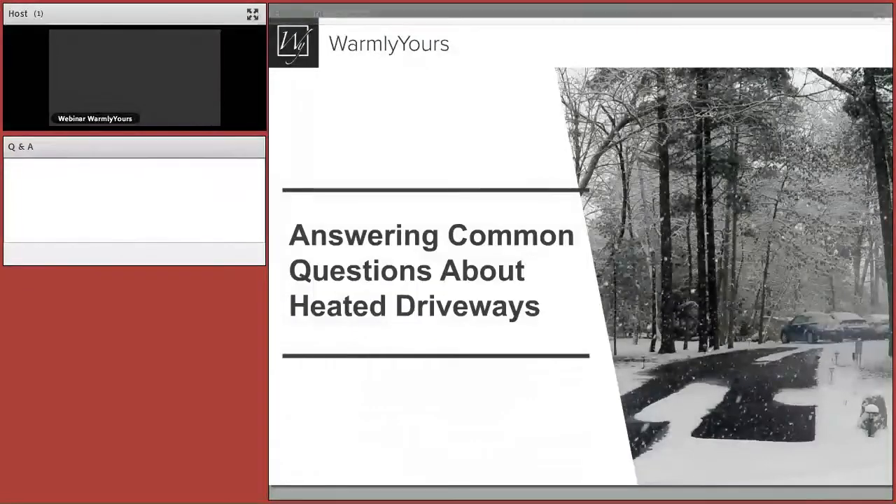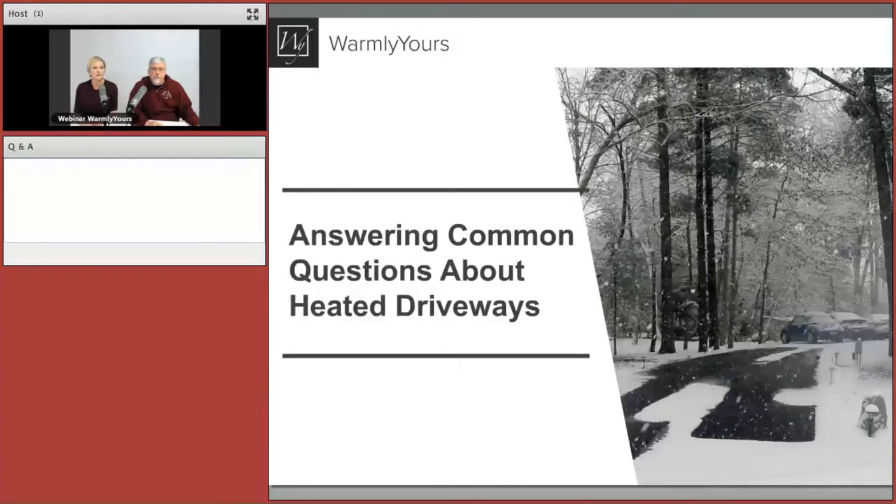Hey everybody, welcome to our webinar today. My name is Julia Billen. I am the CEO, President, and owner of Warmly Yours. That's a lot of titles. This is the lovely Scott next to me — he's in charge of everything technical.